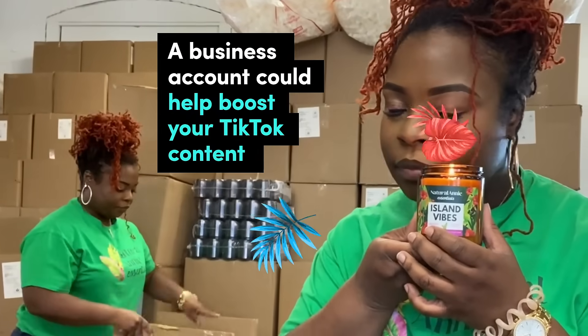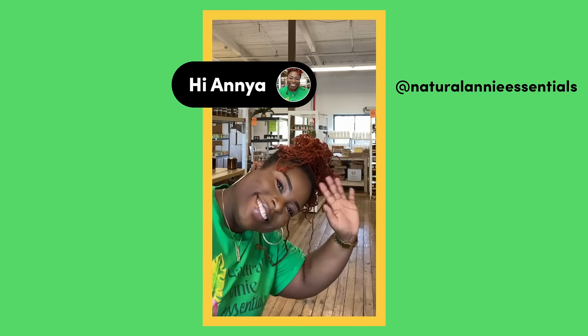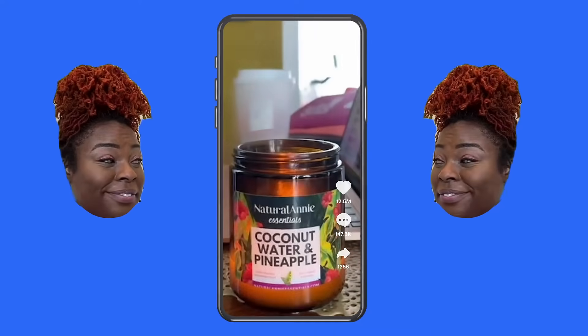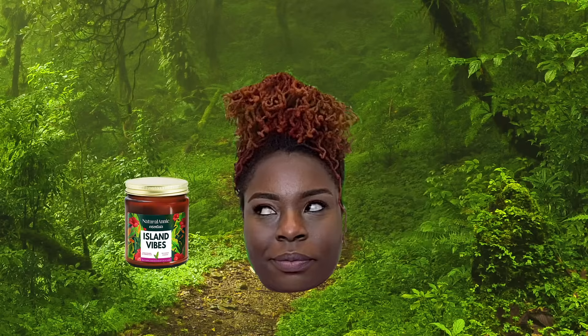A business account could help boost your TikTok content. Here's how. Meet Anya. You run a small business on TikTok — what's it called? We are Natural Annie Essentials, and we make hand-poured soy candles.